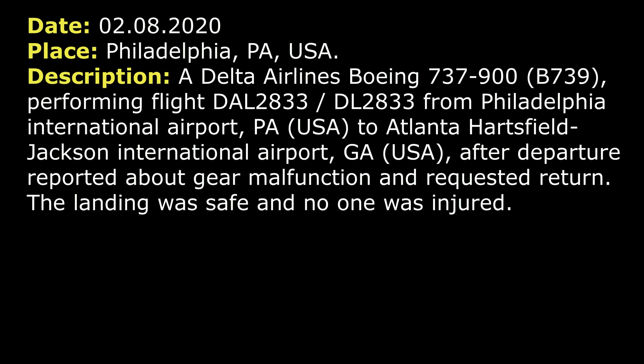On 2nd of August 2020, a Delta Airlines Boeing 737-900 after departure from Philadelphia reported a landing gear retraction problem and requested to return back.